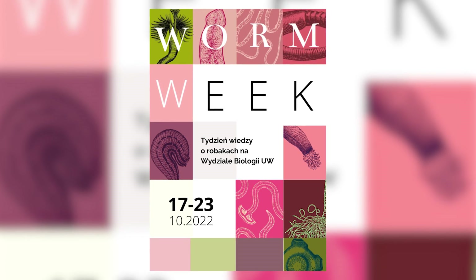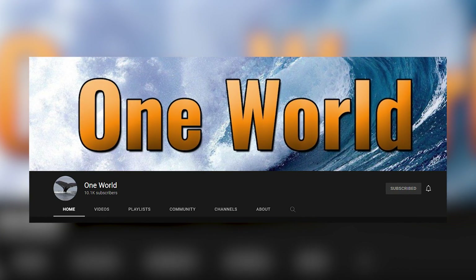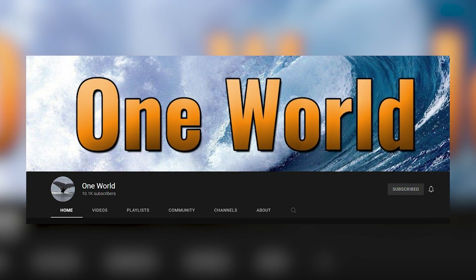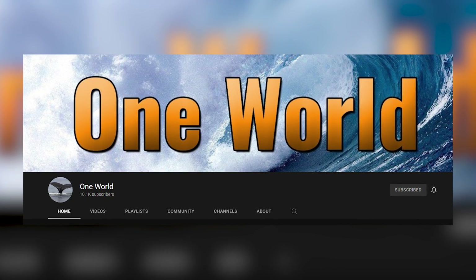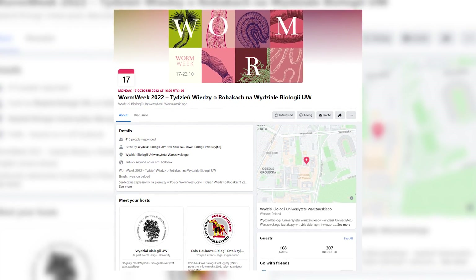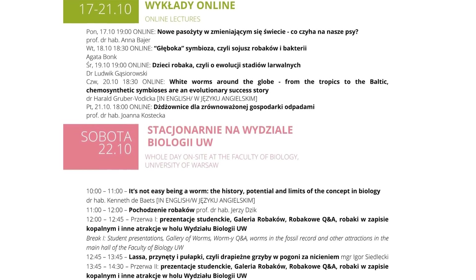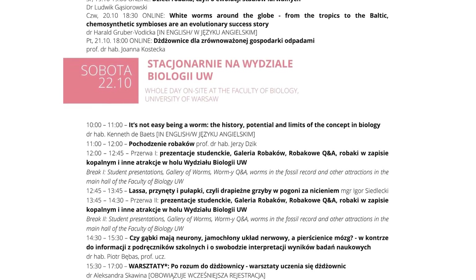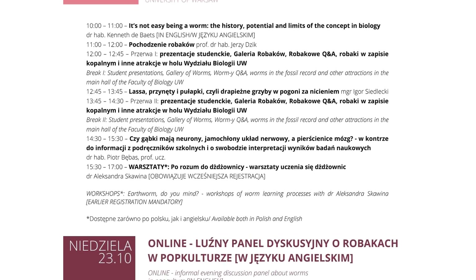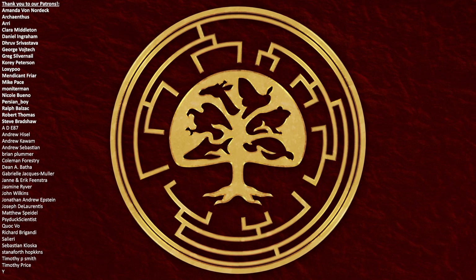If you're not quite ready for this week to be over yet, then do be sure to head on over to my mum's channel, One World, where she's just made a video exploring how worm poop can be used to help save our polluted planet. Also be sure to check the description for a link to the University of Warsaw Faculty of Biology's Worm Week event page, where there are details in both Polish and English for all the activities going on at the Uni as they also celebrate this amazing week. Thank you all so much to our Patreon supporters too.